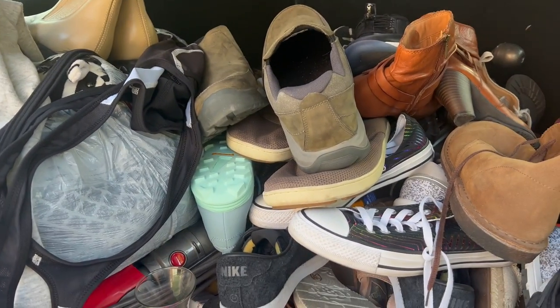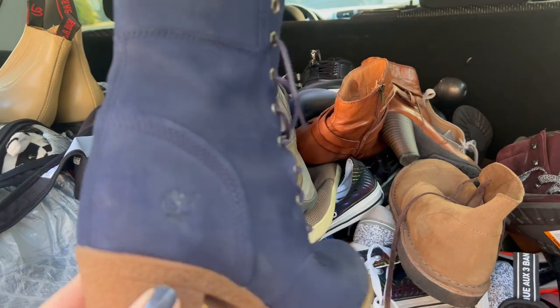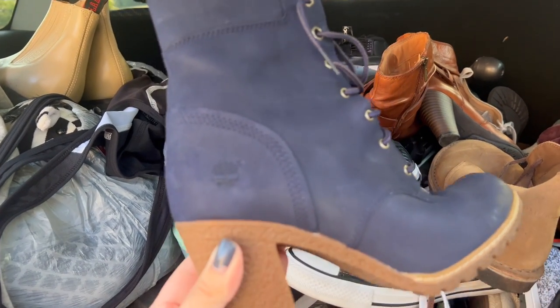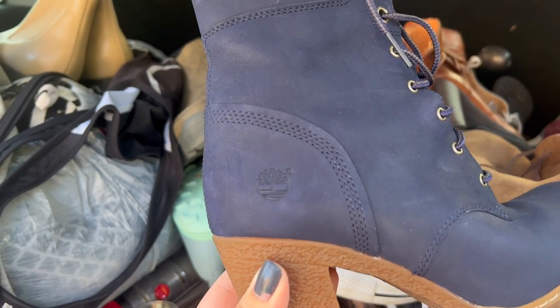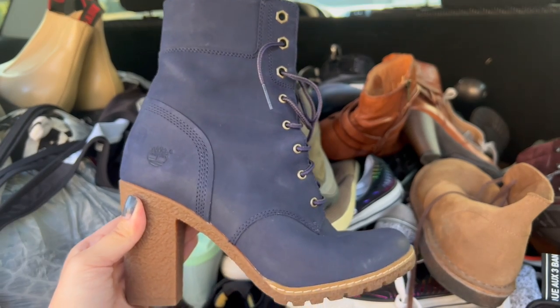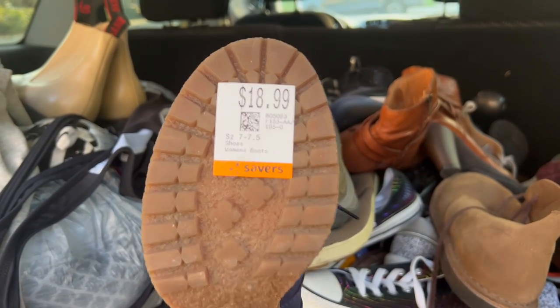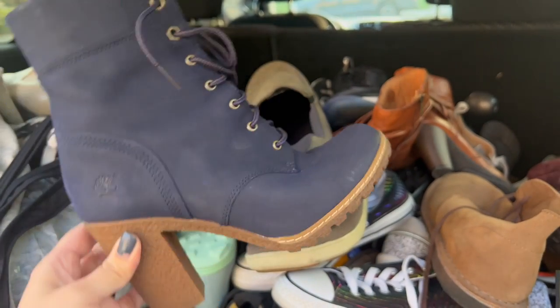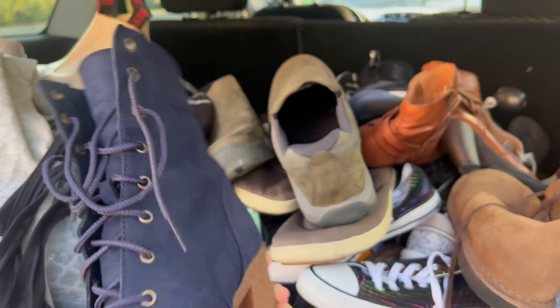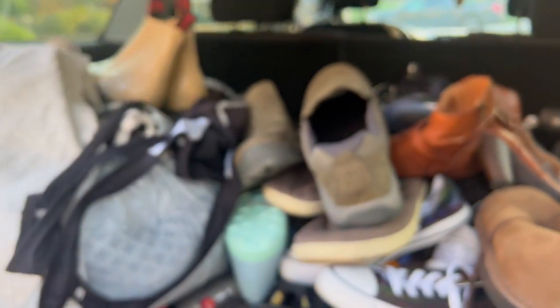Some of my best finds from today are hiding over here. Look how cute these are — these are Timberland boots in like a navy blue color with a little heel on the back. Amazing condition, they almost look new. With 20% off that price, for Timberlands that's a crazy good deal. These are a seven and a half women's — love those.